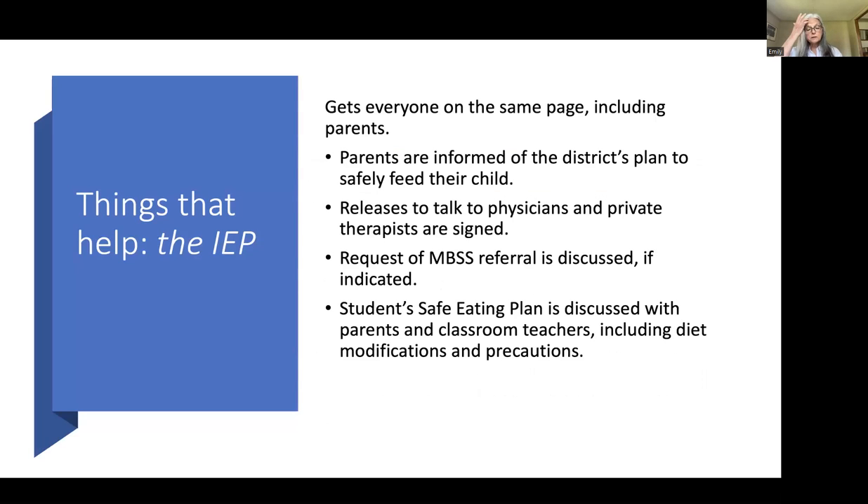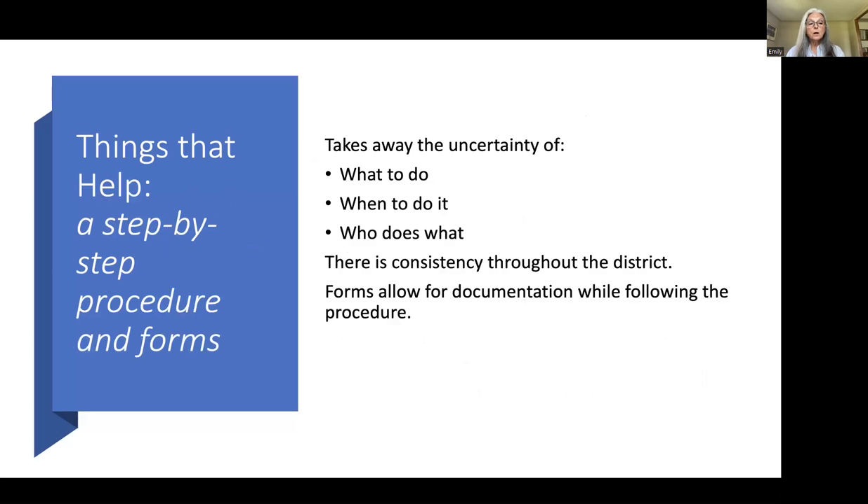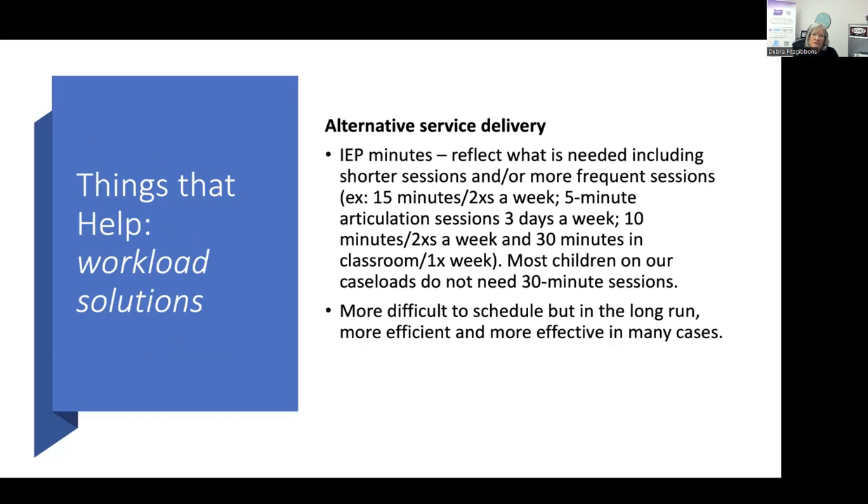Having the IEP, as hard as it is to hold another one, also helps — because at that time everyone gets on the same page including the parents, they know the plan, sign releases, and you can discuss the swallow study. Having a procedure takes away uncertainty: who does what, when, with consistency throughout the district, and forms that allow automatic documentation as you go through it.